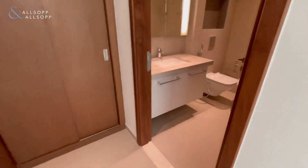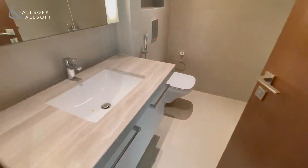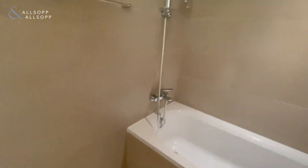And lastly, through to the ensuite, with bath and shower.